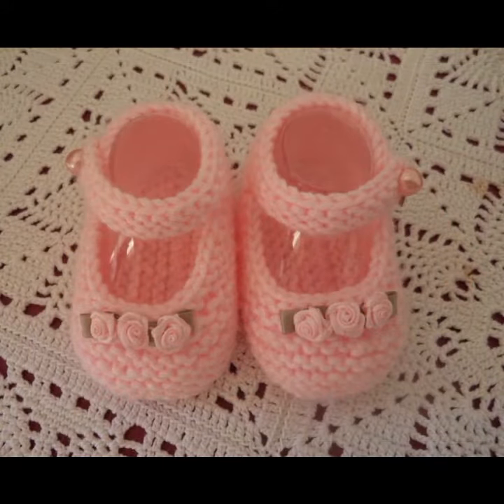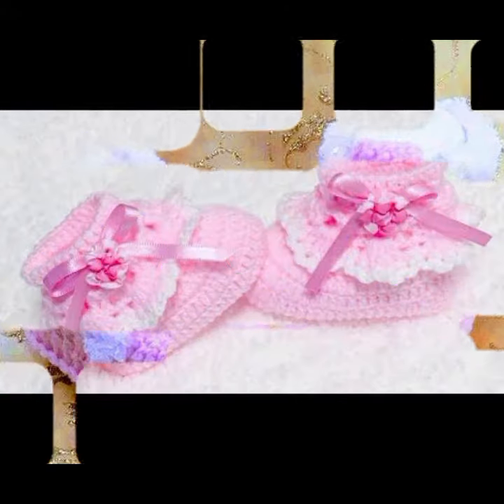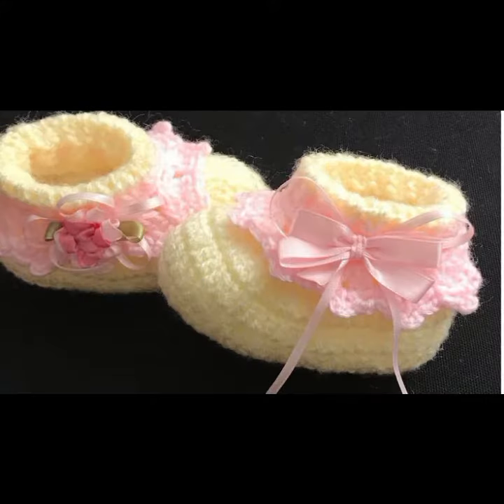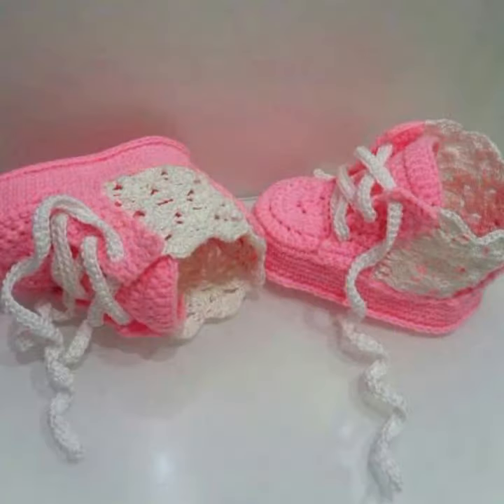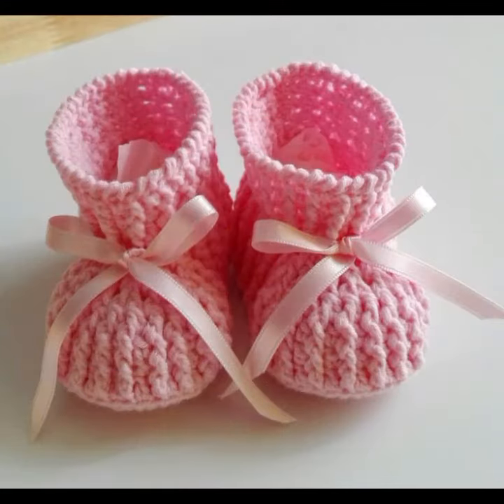Soft and beautiful baby crocheted boots, decorated with flowers, beaded stones, bow tie, and ribbon ideas. Your babies can easily move and easily wear these very beautiful soft booties. See the beautiful designs, beautiful colors — light colors, dark colors, color combinations, contrast — very stylish designer ideas.